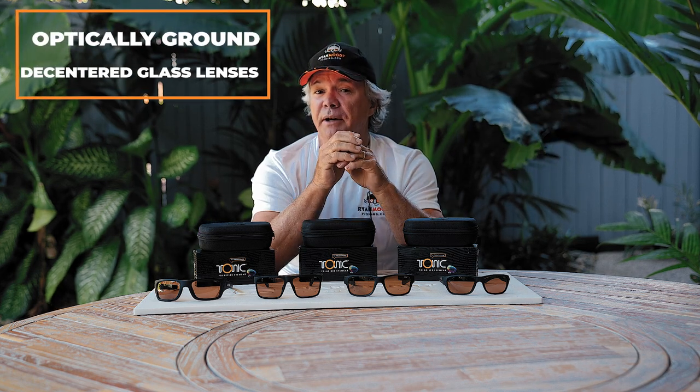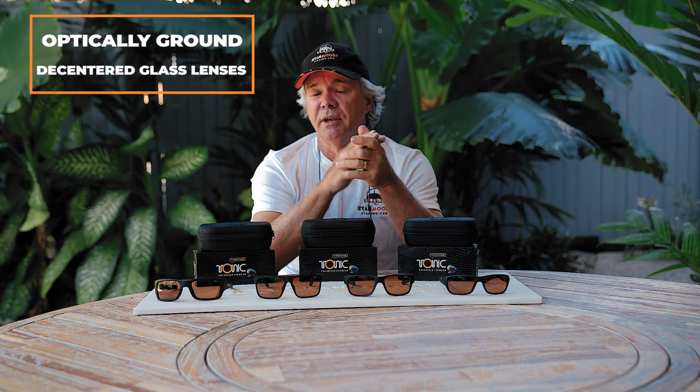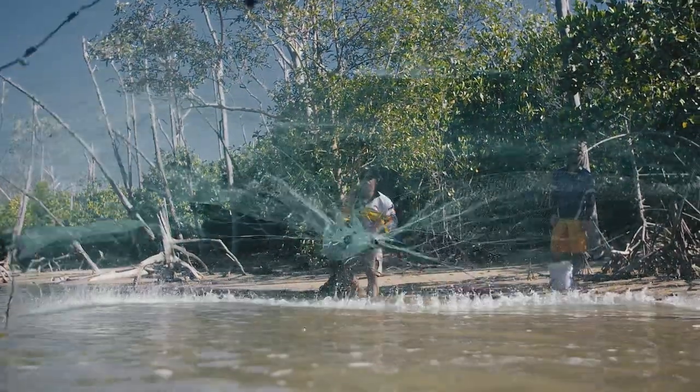Firstly, they have an optically ground decentered glass lens. What that basically means is they are both super light and also provide a true accuracy of depth and distance, which is critical when you're sight casting at a moving target.